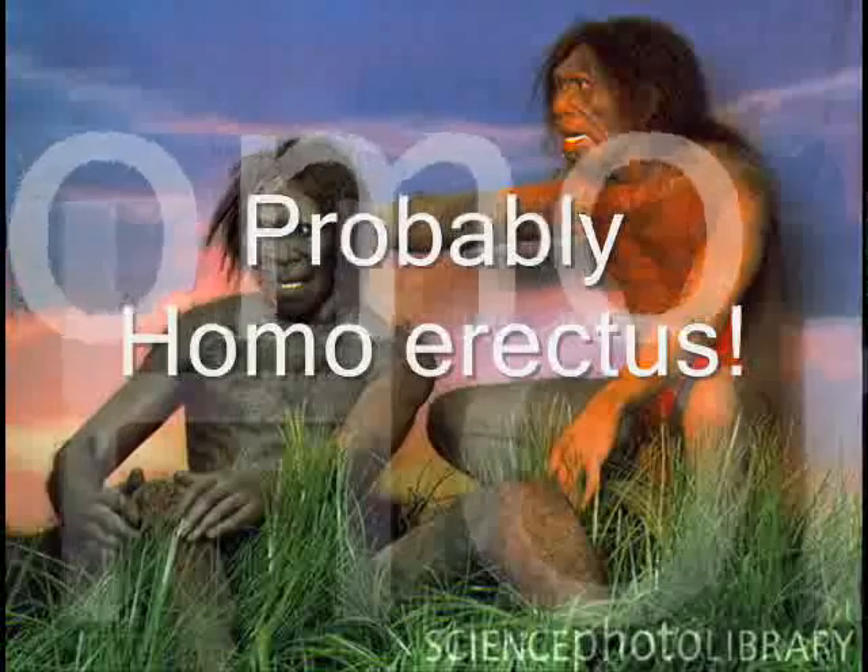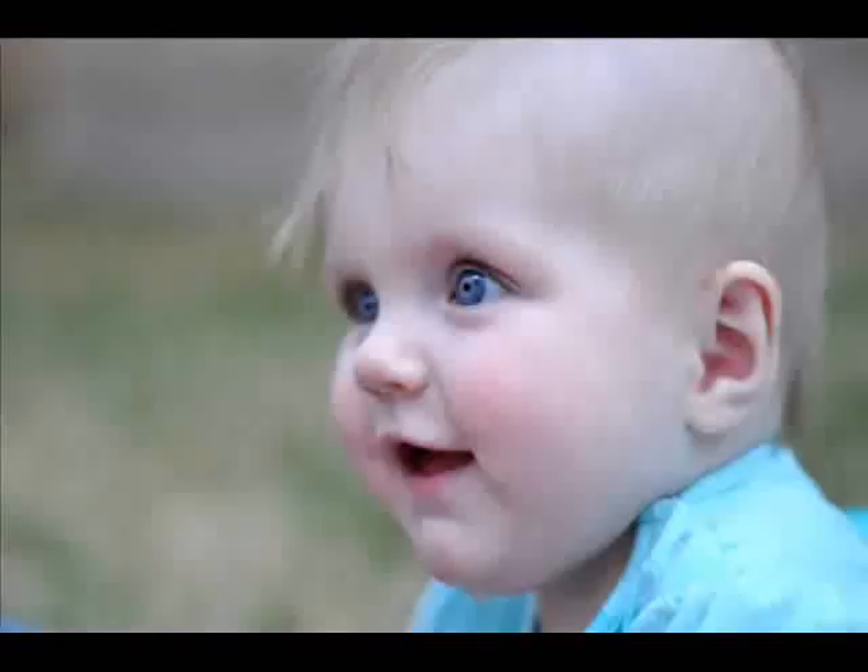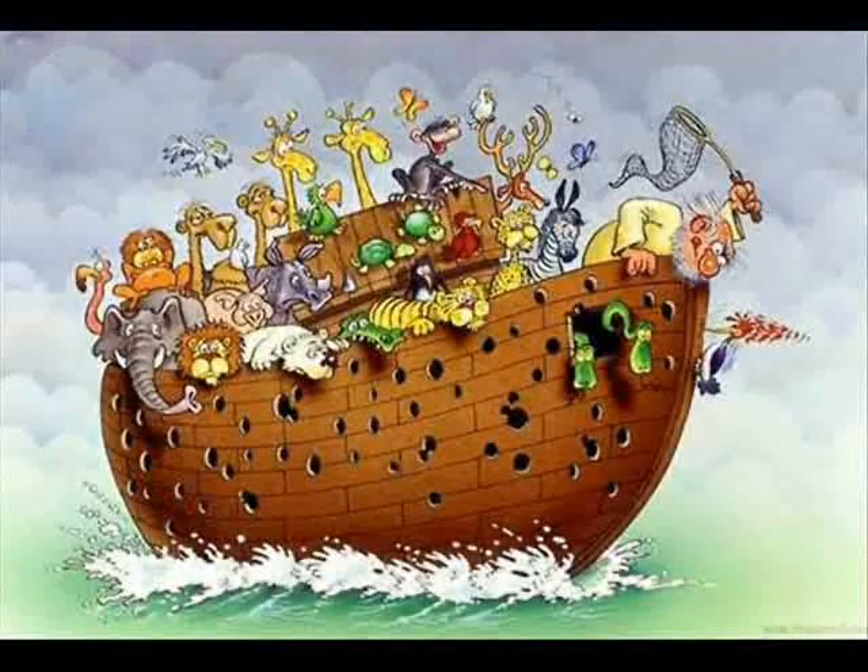They all looked the same, because they were all created in a test tube. This time, one was created the natural way, and something changed. Nine months later, a baby boy was born. This boy was fair, blue eyes, blonde hair, and RH negative blood. The boy's name was Zayasudra, but you might know him as Noah, the flood guy. But that's another long story.